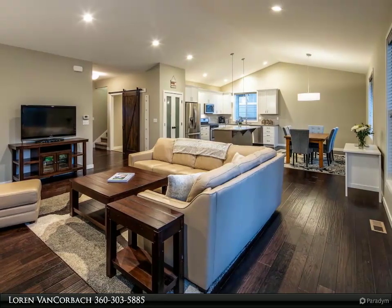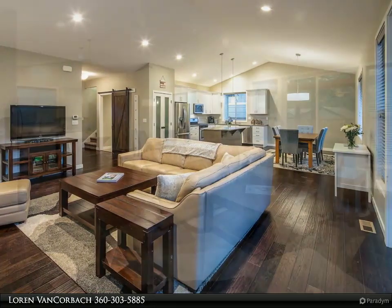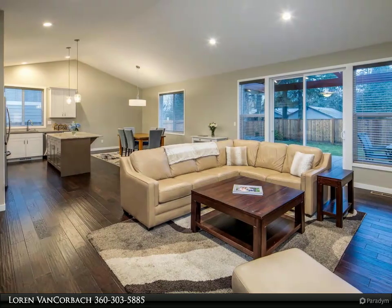Well-appointed kitchen with island, stainless appliances, casual dining, and a large pantry.